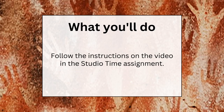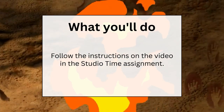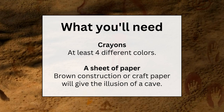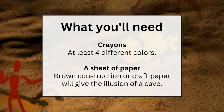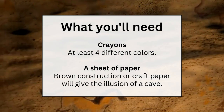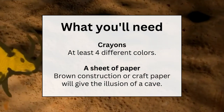For your studio time assignment this week, you'll create one of those handprint cave paintings using crayons, construction paper, and of course, your hands. Follow the instructions on the video in the studio time assignment. You'll need crayons — you can choose any colors you want, but make sure you have at least four different colors — and a sheet of paper. Brown construction paper or craft paper will give you the illusion of a cave, but you can use any thick, blank white paper.